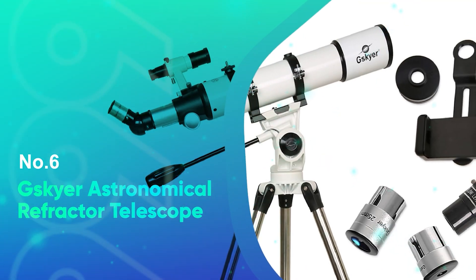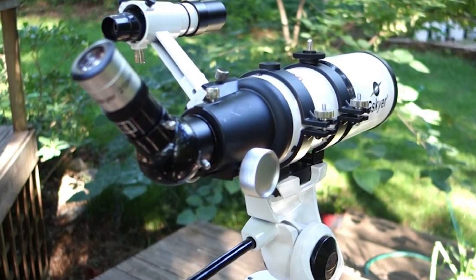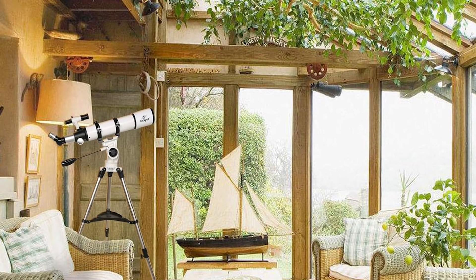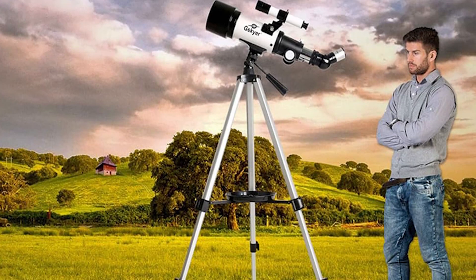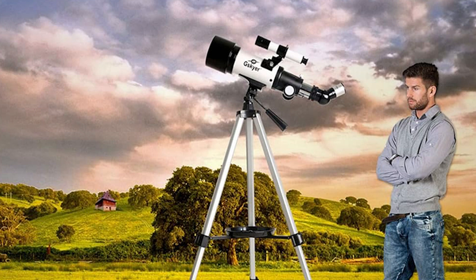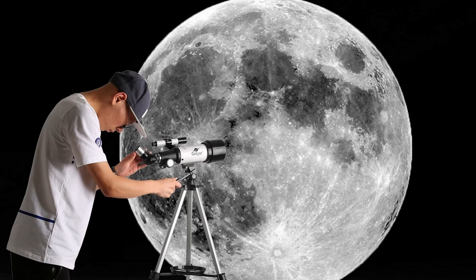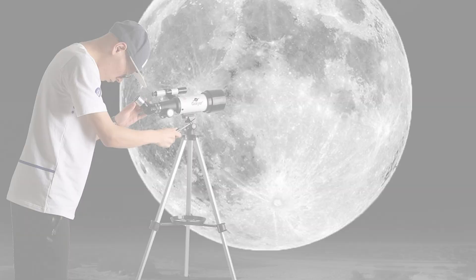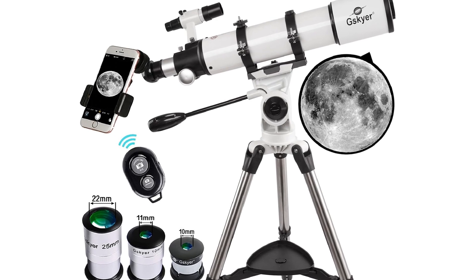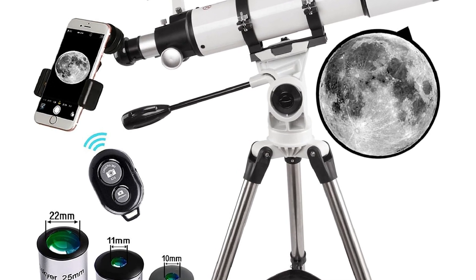Number 6: G.Skyer Astronomical Refractor Telescope. The G.Skyer 600x90mm AZ Astronomical Refractor Telescope is an excellent choice for both beginner and intermediate astronomers who want quality performance without breaking the bank. With a 600mm focal length and a 90mm aperture, this telescope delivers impressive views of the night sky. The fully-coated optics ensure high light transmission, which enhances image clarity and sharpness, while also protecting your eyes. Whether you're observing the moon's craters, distant planets, or star clusters, this telescope provides a clear, bright view that enhances your stargazing experience.